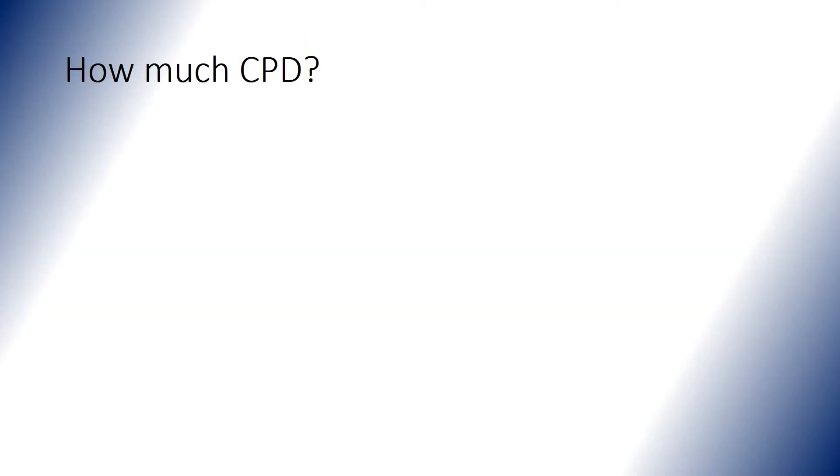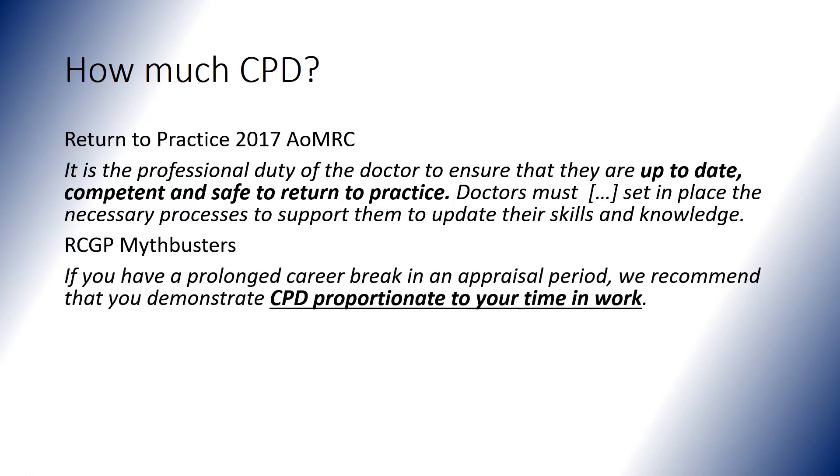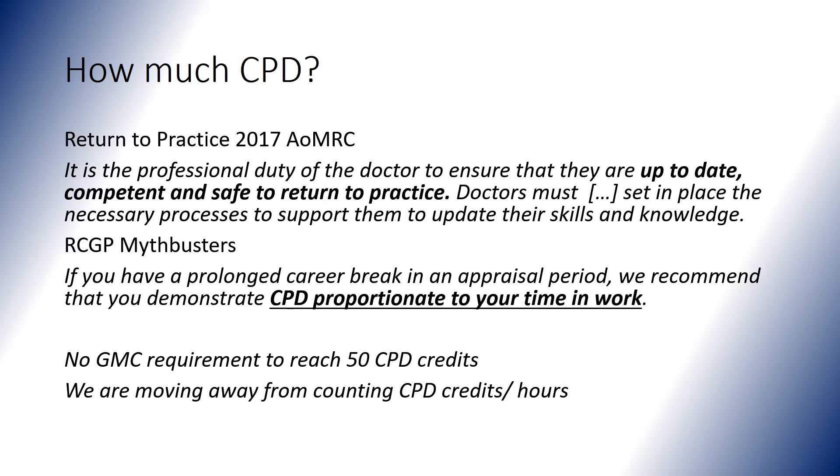A question commonly asked is how much CPD should you do in a year when you've taken a break. On the one hand, you need to make sure that when you return you're up to date, competent and safe to return. On the other hand, in RCGP Mythbusters it talks about CPD proportionate to your time in work. Remember that there's no GMC requirement to reach 50 CPD credits or hours, and we're definitely seeing a move away from counting CPD credits or hours as part of the appraisal process.